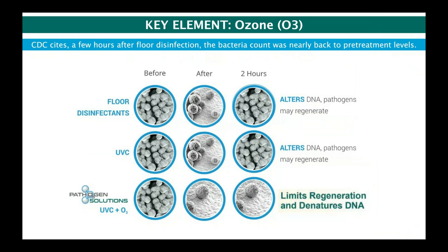The CDC cites that a few hours after floor disinfectant application, bacteria counts were nearly back to pre-treatment levels — you can't clean hospital floors every hour. UVC alone alters the DNA but pathogens may regenerate afterward, returning to pre-treatment levels within two hours. Our difference is that we limit regeneration by denaturing at the DNA level — cracking that outer shell and getting UVC light in quickly, limiting regeneration because fewer units remain.